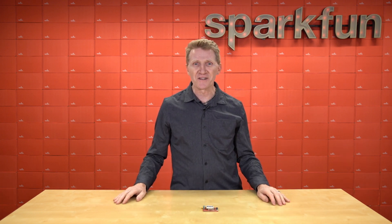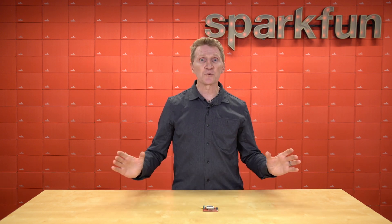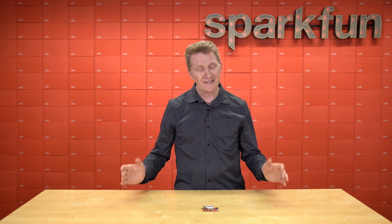Well, SparkFun's got you covered there. You can now keep an eye on your stuff literally anywhere in the world, in real time. That's right, you heard me.